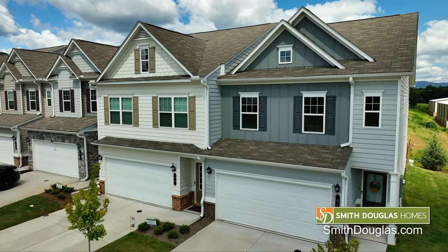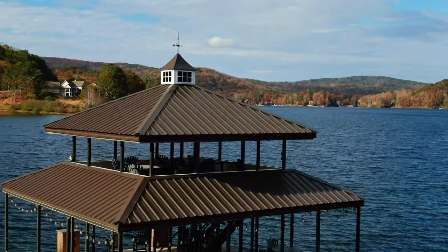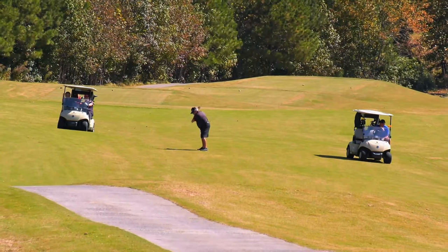Before you give up your dream of homeownership, check out Smith-Douglas and let us see what we can do to help you. Stick with your plan to stop renting and see how much home you can get with Smith-Douglas Homes — it's your home, your choice, within reach.